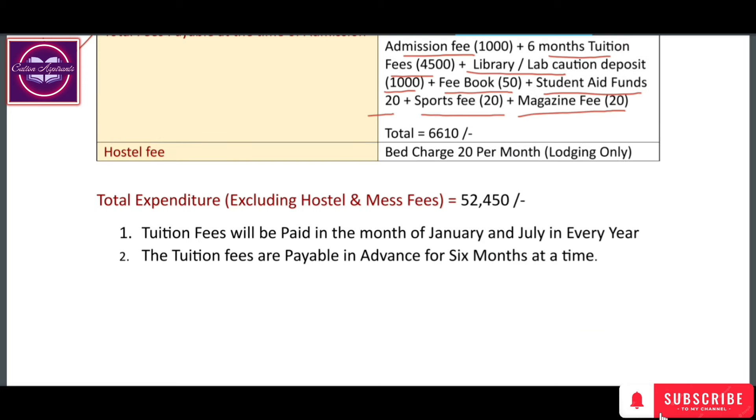Now regarding hostel fees: hostel fees are paid per month. For West Bengal government medical colleges for MBBS, the hostel fees and mess fees combined that you have to pay to the college or university is ₹225 per month.